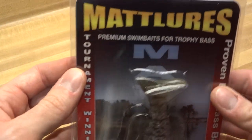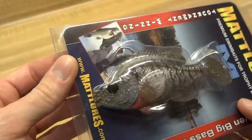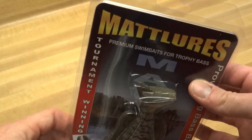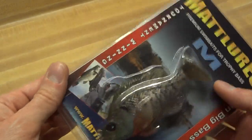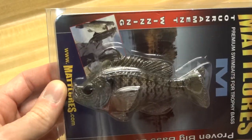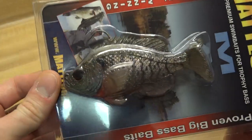Maybe you've heard of these guys — Matt Lores. So part of Keeping It Real Fishing, my philosophy for this webpage is going to be just that: keeping it real. And I'm going to start right off because this is one of the things that's really on my mind — the expensive bait market is just flourishing. This Matt Lores Bluegill was $18.